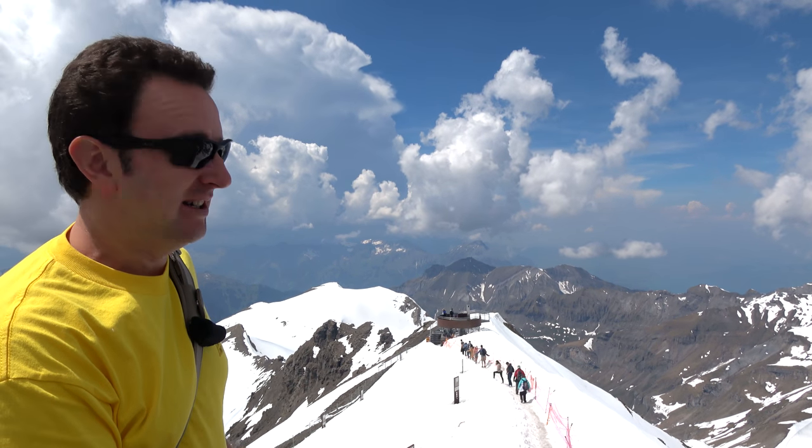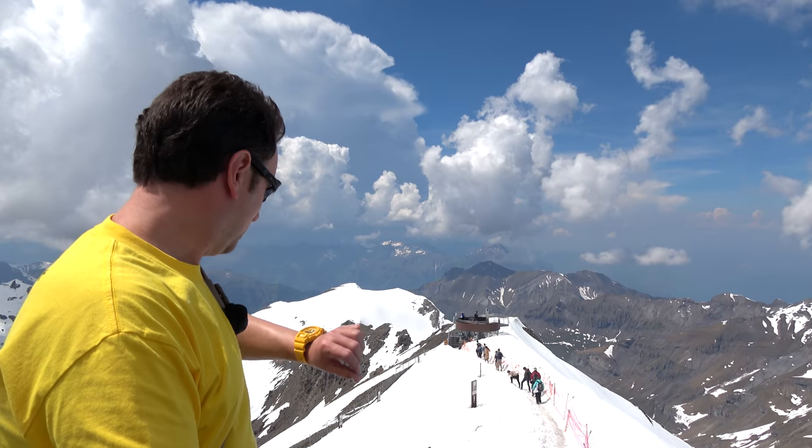It depends on the time of year whether there's snow or not, but there's still snow up here on May 28th.